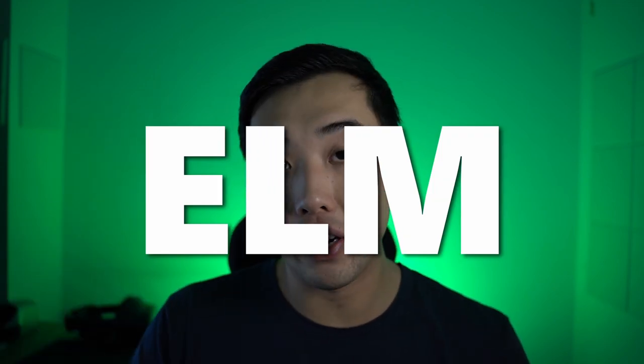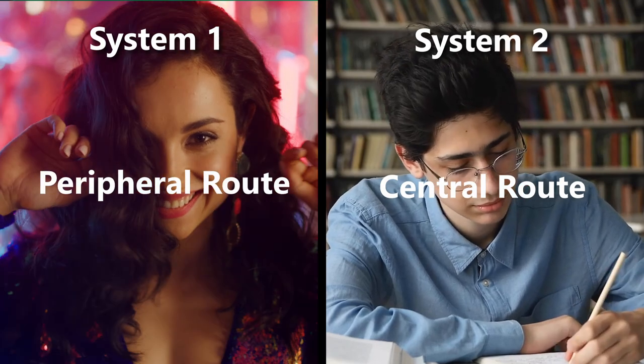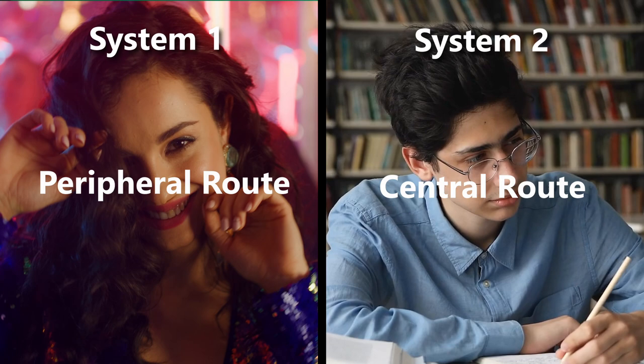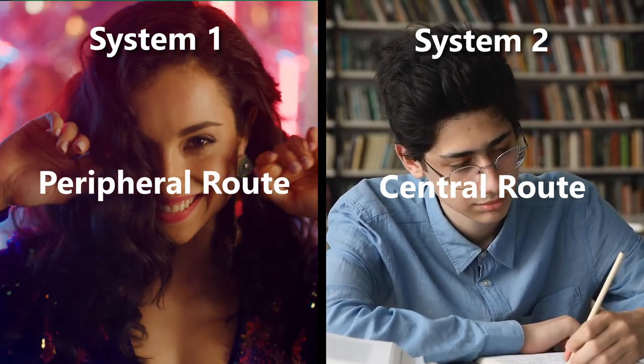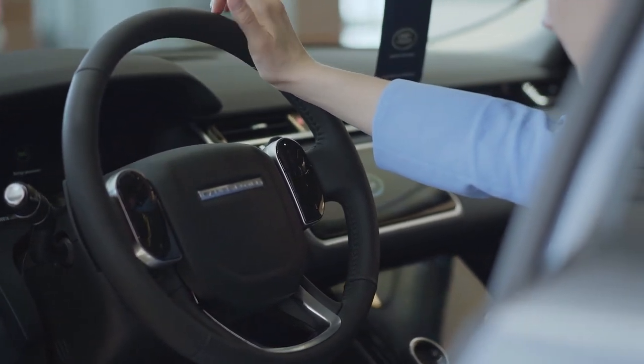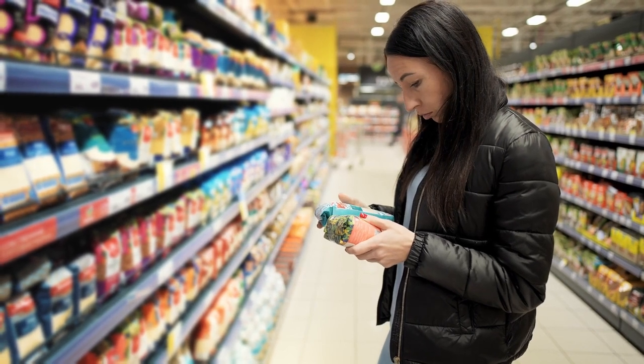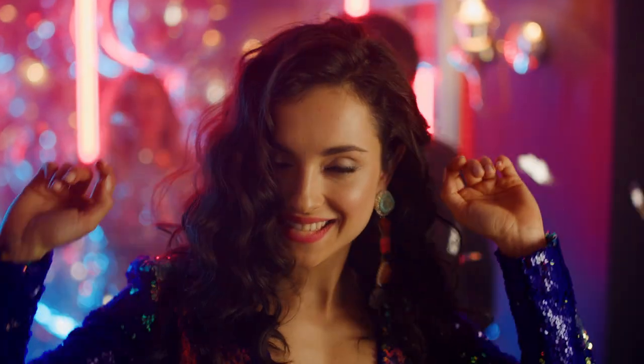The first is the Elaboration Likelihood Model, or ELM for short. It's a dual process theory that explains how people are persuaded to do something, arguing there are two ways: the central route or the peripheral route. These map pretty closely onto System 1 and System 2, with the central route being the thinking slow, System 2 route, and the peripheral route being more of the System 1 fast thinking route. For things that are more important and expensive, we're more likely to be persuaded by the central route, whereas for unimportant decisions we're more likely to be persuaded by the peripheral route.